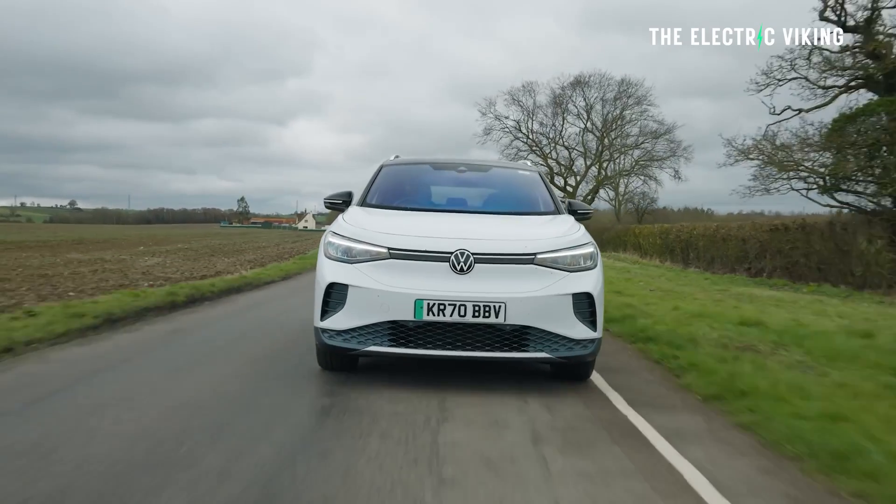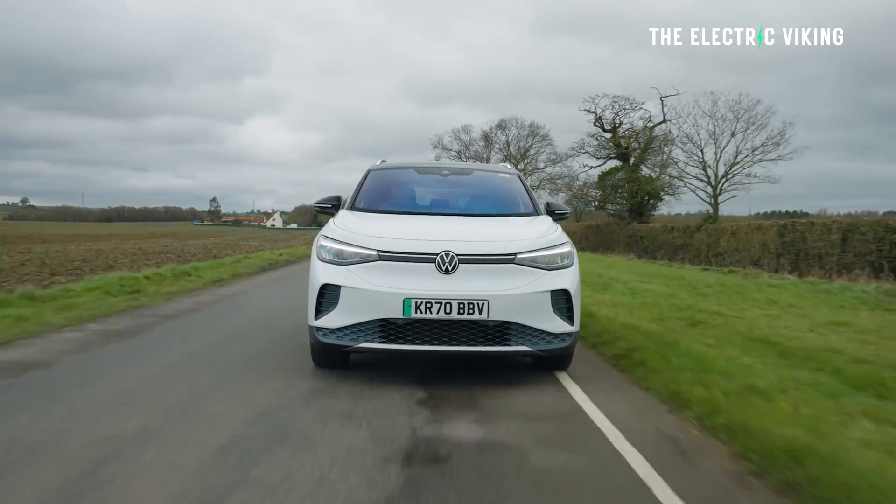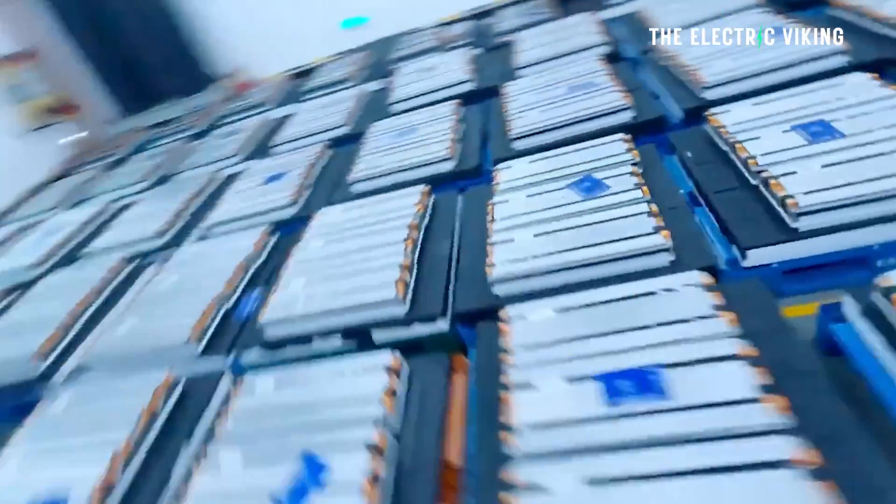By 2030, you'll probably be looking at closer to 500 miles of range for a car at that price point. One change coming to Volkswagen vehicles over the next couple of years is lithium iron phosphate batteries, which could make them possibly even cheaper than they are today.